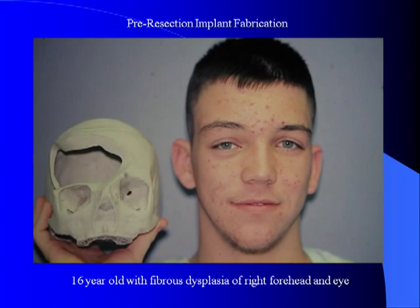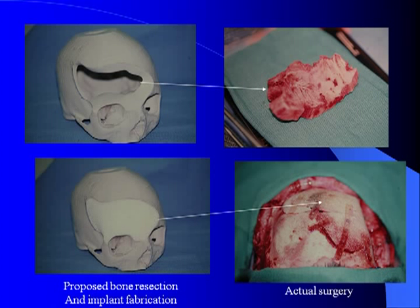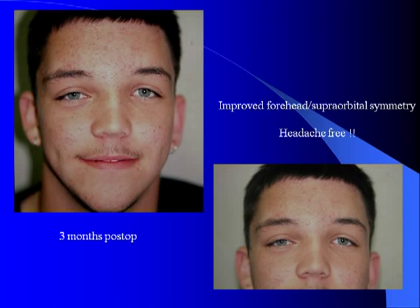Another case example shows this young man who has fibrous dysplasia involving his right forehead and eye. This was going to require a large resection, leaving a large frontal orbital defect. In this case, a custom-made skull model was obtained, and the planned amount of resection was then initially done. Based on this amount of resection, an HTR implant was fabricated so that the resection, as you can see here in the top portion of the pictures, was done and then replaced immediately after with the HTR patient-matched implant. In this case, this was held in with resorbable plates and screws. This completely resolved his headaches, put his fibrous dysplasia growth into cessation, and he had excellent restoration of his forehead and superorbital symmetry.